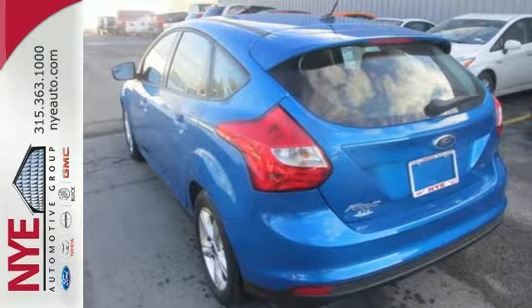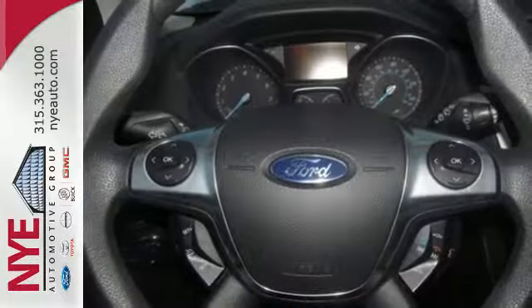The tilt and telescoping steering wheel is sensitive to your touch, and the CD player and MP3 input are always within reach.